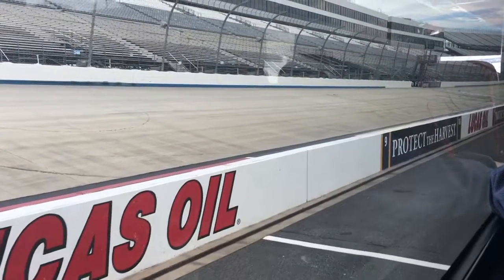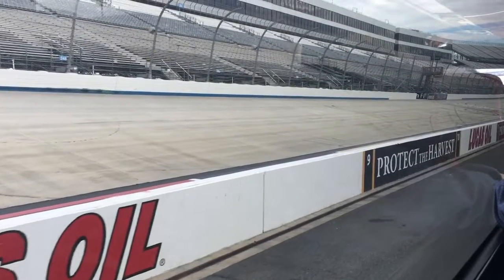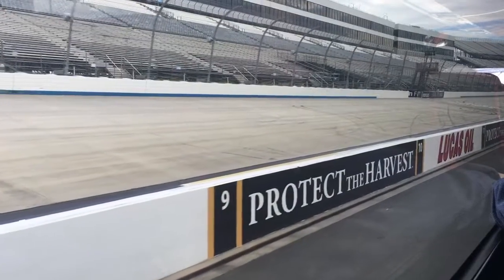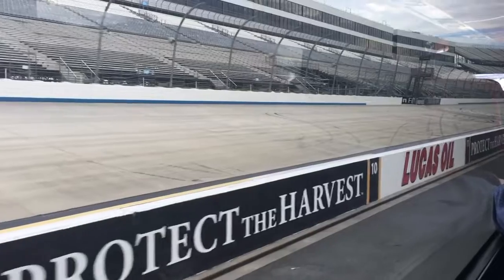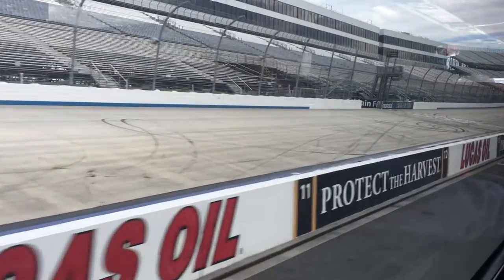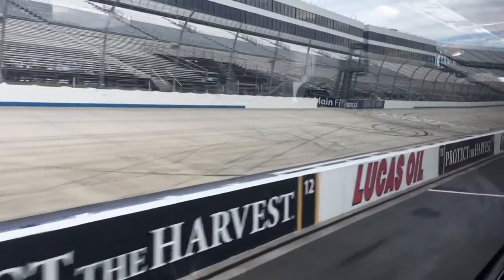We do have several bus tours in the summer that occur. We also have car clubs that come. We actually had a Mustang club over the summer, so we had about 40 Mustangs on the track at one time here. So that was a neat experience for those guys.